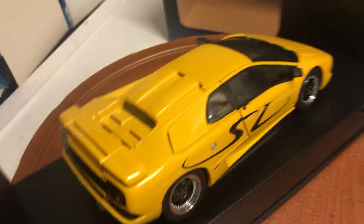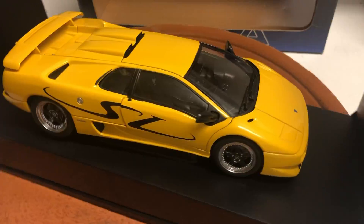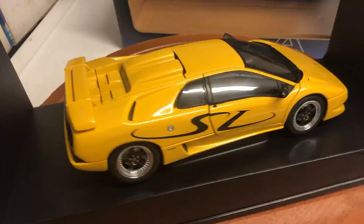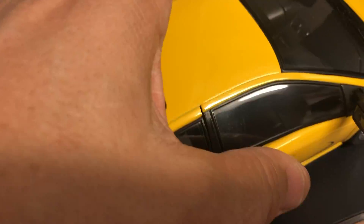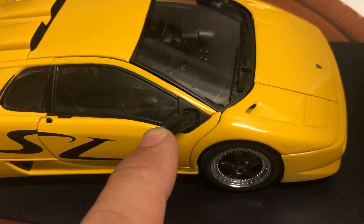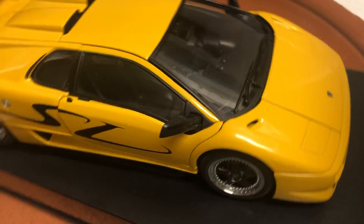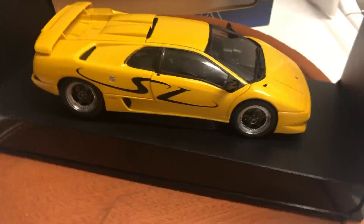Other than that, no other issues. I'll list it reasonably for what these go for — feel free to bid what you're willing to pay. The paint is almost excellent, I don't see any issues. The door maybe can be adjusted — I'll leave that up to you. The mirrors are not original but they are from a Diablo, just black in color from a Motormax Diablo. Okay, thanks for watching.